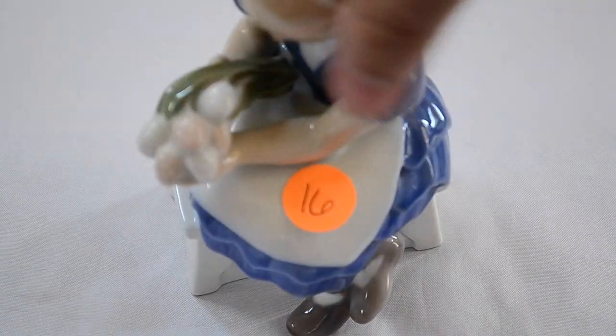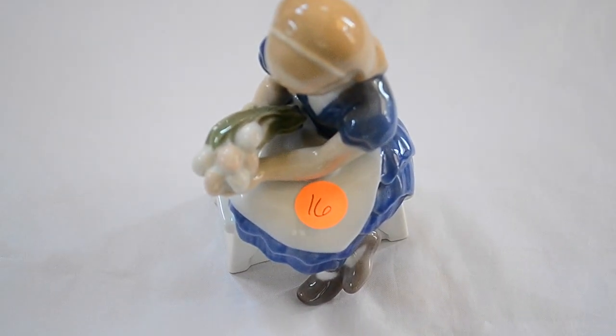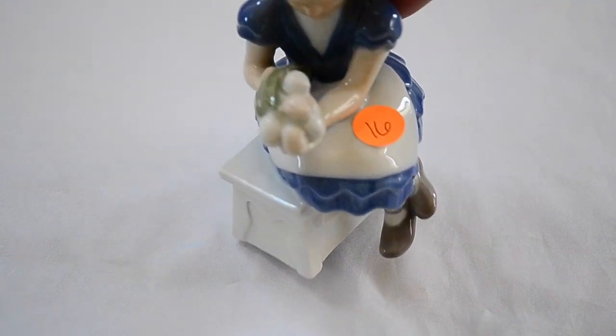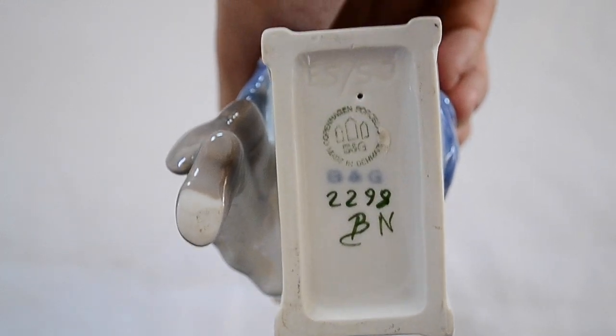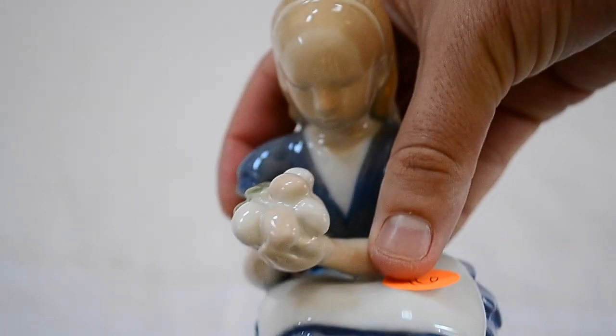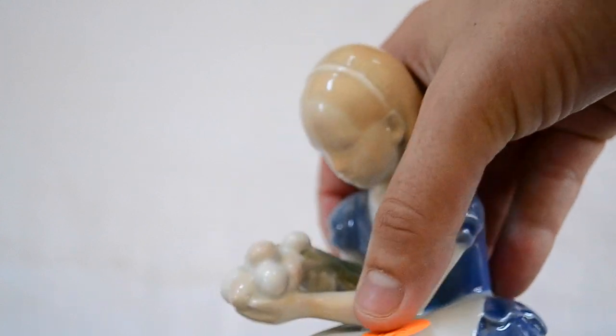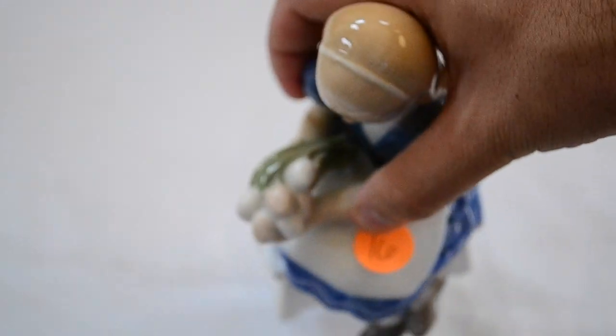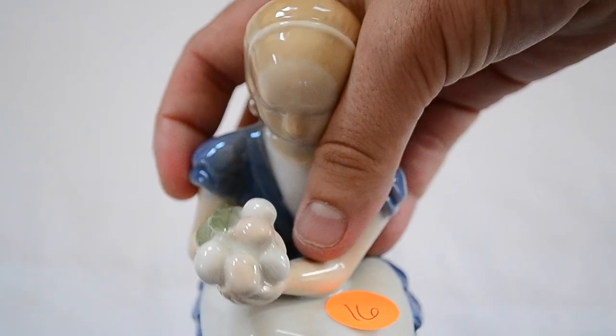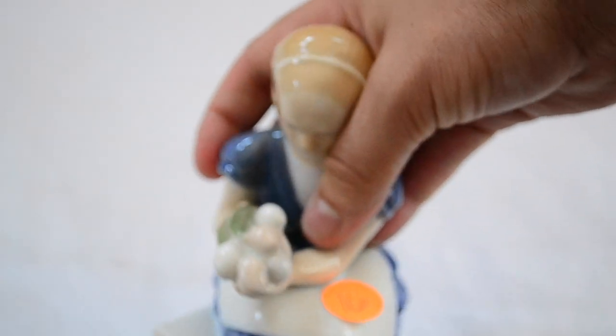I also picked up this other Copenhagen-type piece. This was not Royal Copenhagen, but this is B&G Copenhagen Porcelain. It's not quite Royal Copenhagen, not quite the same amount of collectors, but still not too bad of a piece. I paid $16 — I probably got it down a little bit — but that's about a $35 piece again.